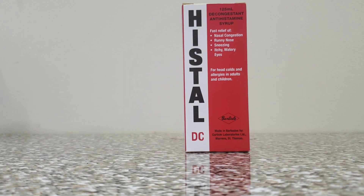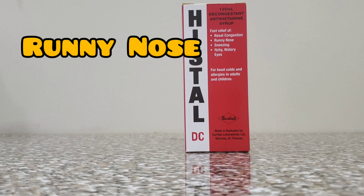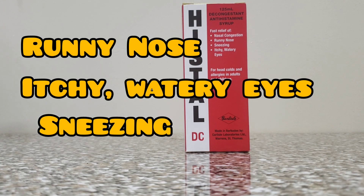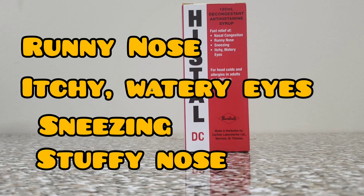Hystel DC acts promptly to relieve runny nose, itchy watery eyes, sneezing, and stuffy nose that are caused by colds and allergies.